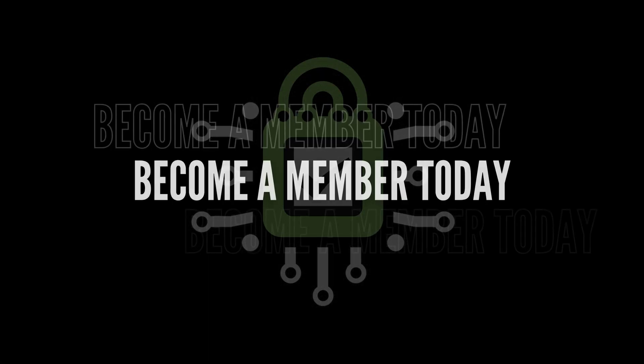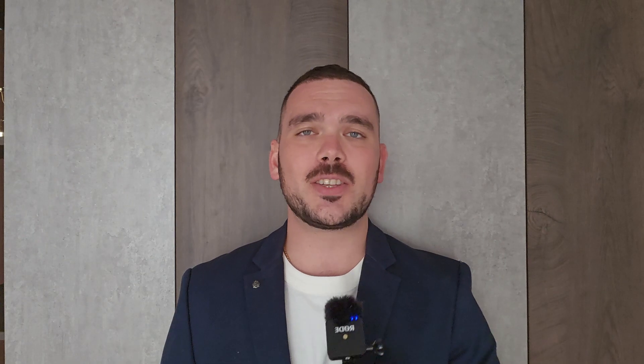Before we get started on today's video, if you would like to become the best version of yourself and to learn from the best in cybersecurity, head to saferinternetproject.com and become a member today.